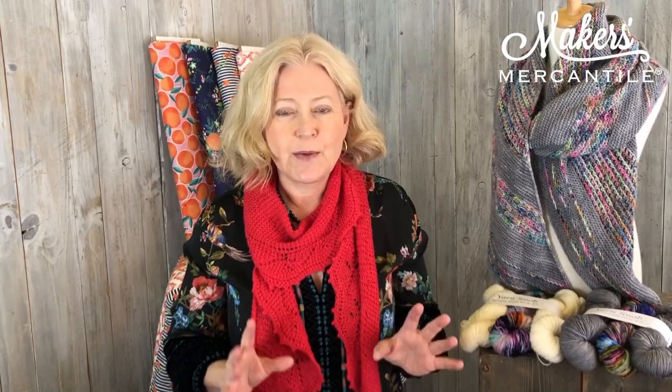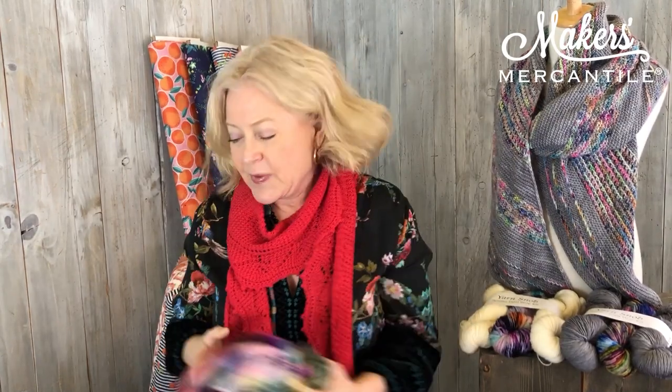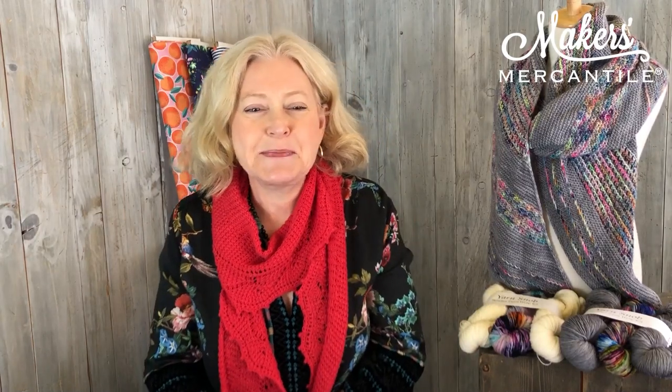We want to thank Yarn Snob for getting us all these beautiful yarns shipped — they really are amazing. The color sense on these... oh man. If I didn't already have 1,200 square feet filled with stash, I'd probably buy more.